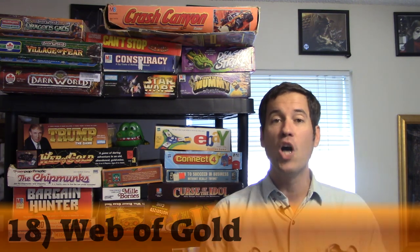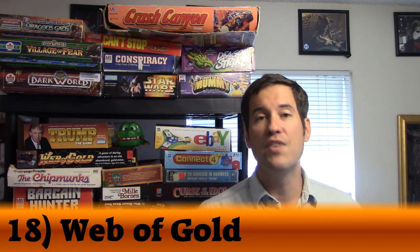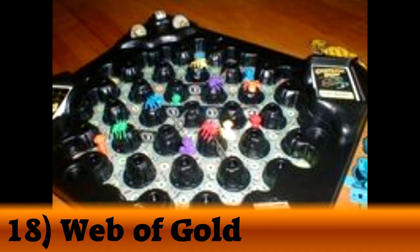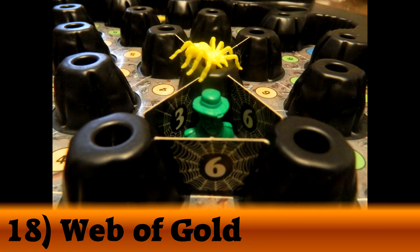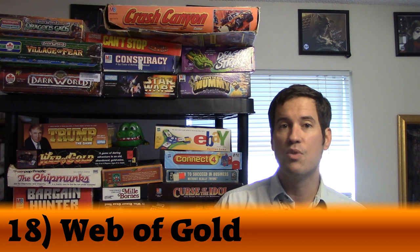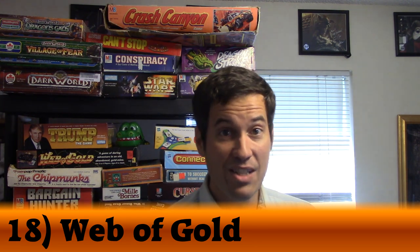My number 18 is fairly new to my collection. It is called Web of Gold. In Web of Gold, you are adventurers going through a cave trying to collect gold coins. Each player also controls a spider that can spin webs to trap other players while they're rummaging around the caves, and even bite them. If they get up to five bites, they're out of the game. The game ends when someone collects the necessary coins needed to win.